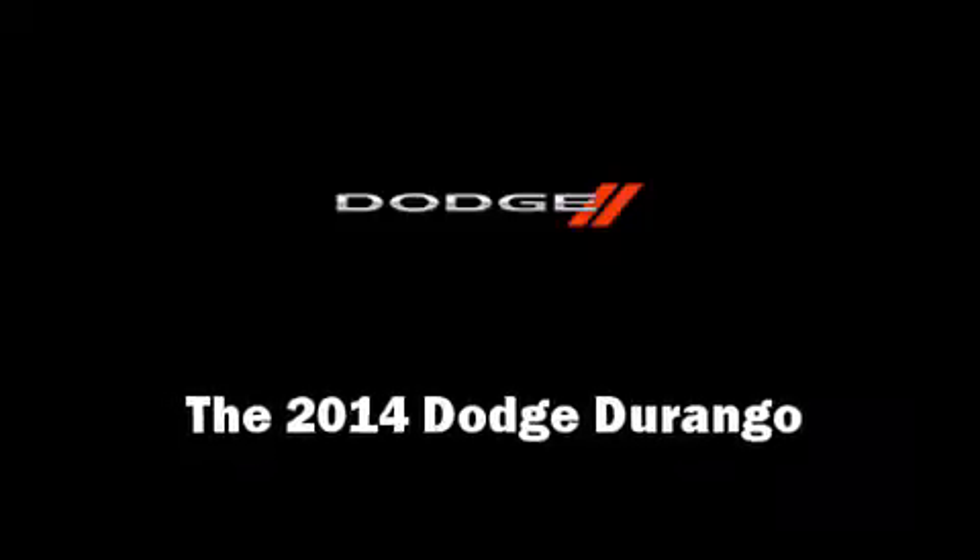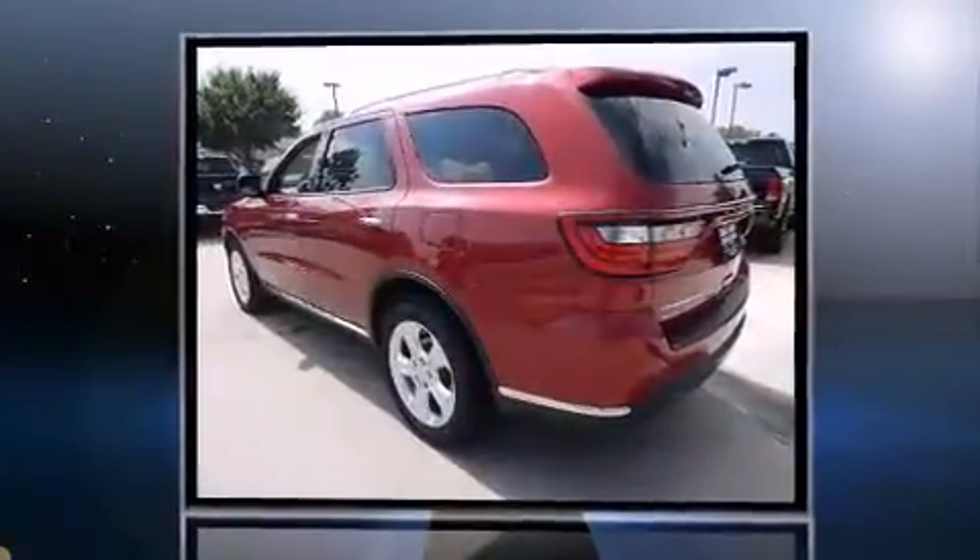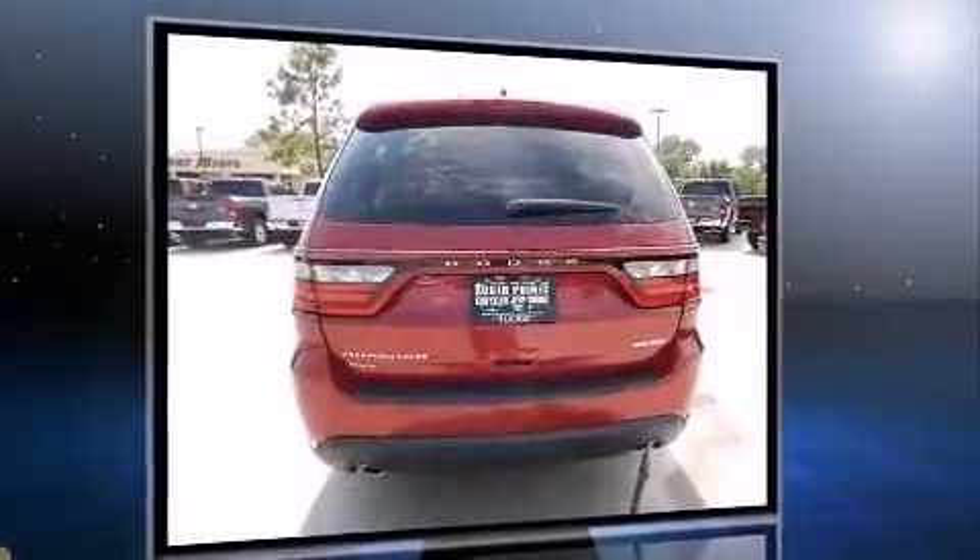Treat yourself to a test drive in the 2014 Dodge Durango. Smooth gear shifts are achieved thanks to the refined six-cylinder engine, providing a spirited yet composed ride and drive.